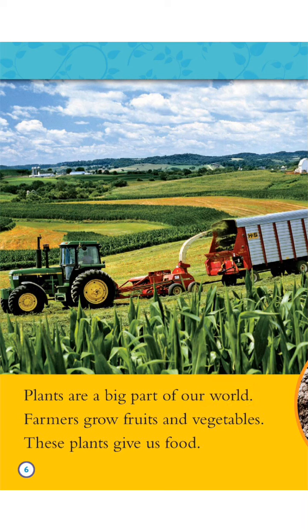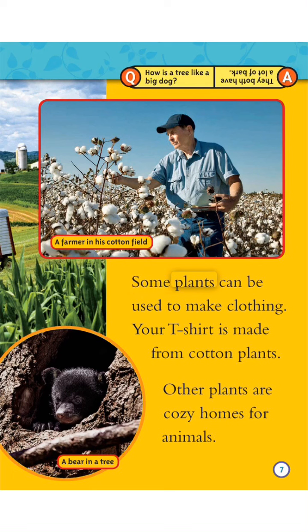Farmers grow fruits and vegetables. These plants give us food. Some plants can be used to make clothing. Your T-shirt is made from cotton plants.